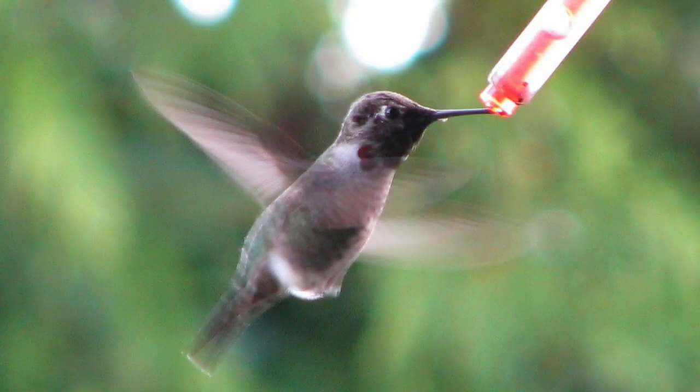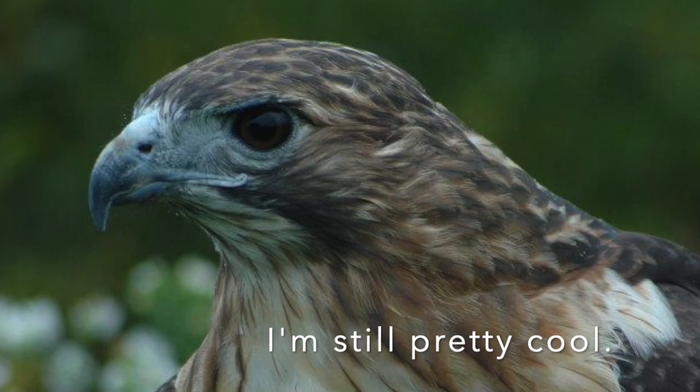A hummingbird has a beak that acts like a straw that they stick their super weird tongue through to drink nectar from flowers. And even though hawks are pretty cool, they could never do that.